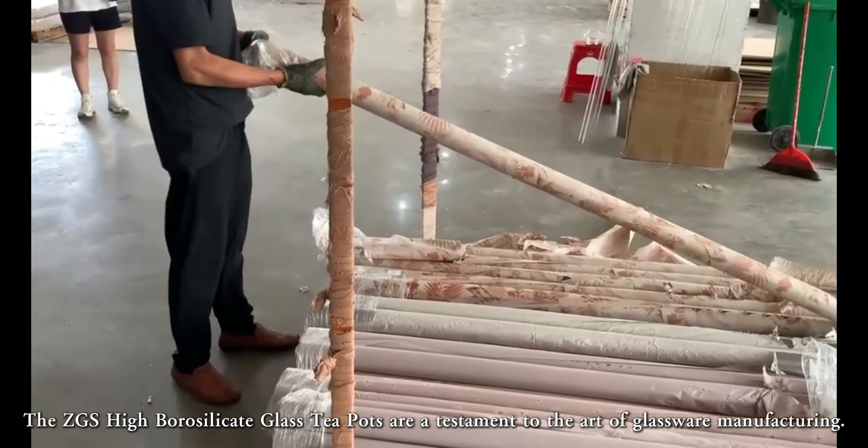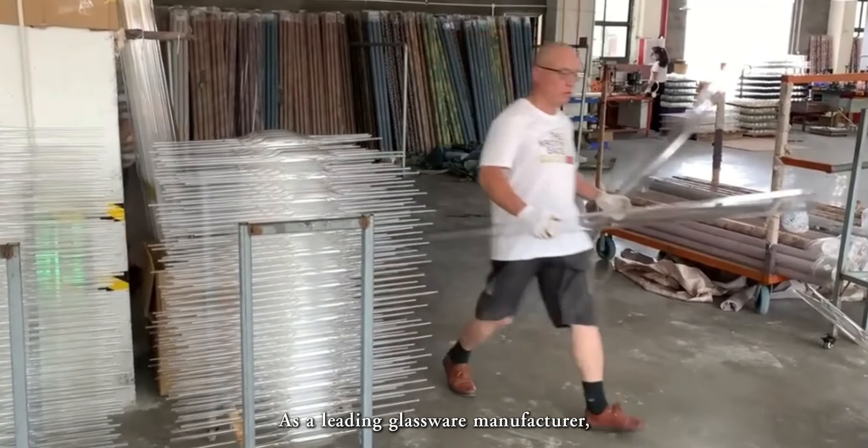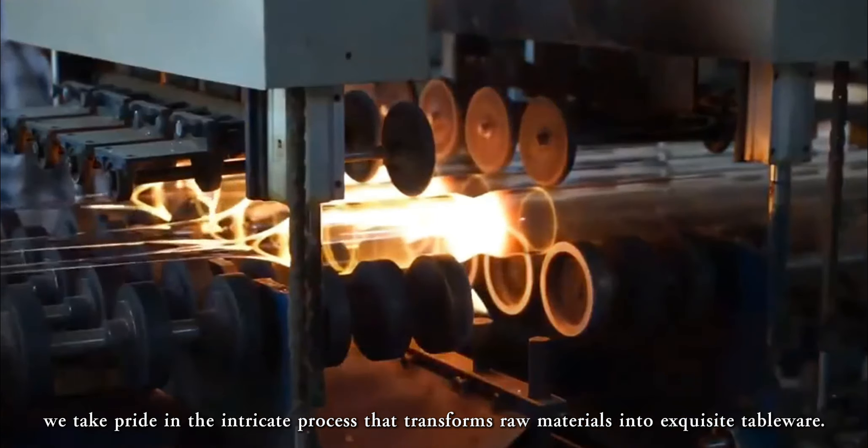The ZGS high borosilicate glass teapots are a testament to the art of glassware manufacturing. As a leading glassware manufacturer, we take pride in the intricate process that transforms raw materials into exquisite tableware.